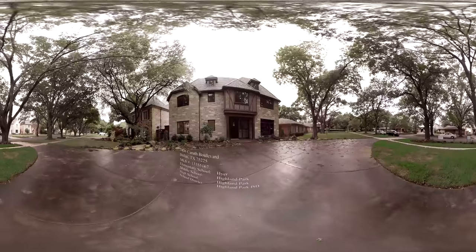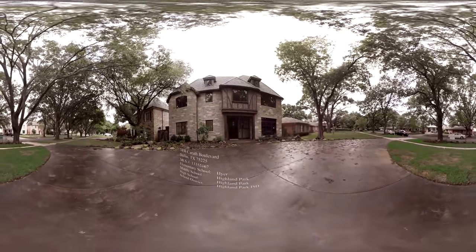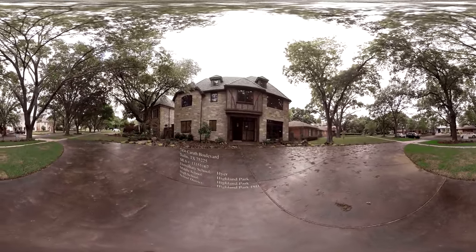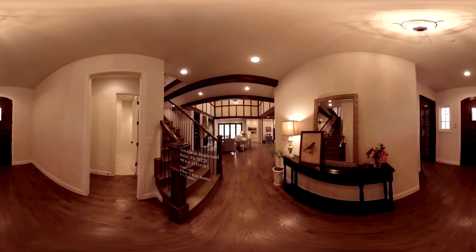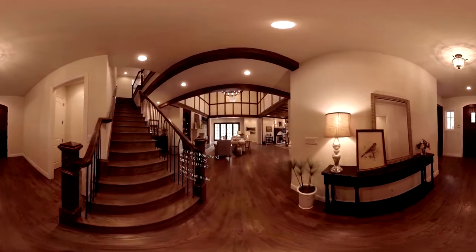The entire home includes 5-inch foam insulation and is energy efficient. This 6,941 square foot home features 6 bedrooms, 7 full bathrooms and 2 half baths. The floors are hand-scraped oak and are sturdy and comforting underfoot.